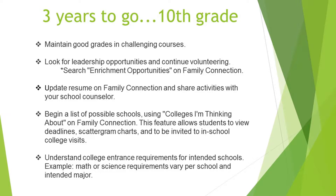Now we've moved into 10th grade — three years to go. Maintain good grades in challenging courses and remember that upward trend. Maybe you had a rocky start to high school and can really recover in 10th grade. Continue to look for leadership opportunities and start volunteering. Under the Colleges tab in Family Connection, there are enrichment opportunities — summer programs or internships students can apply for in 9th through 12th grade.